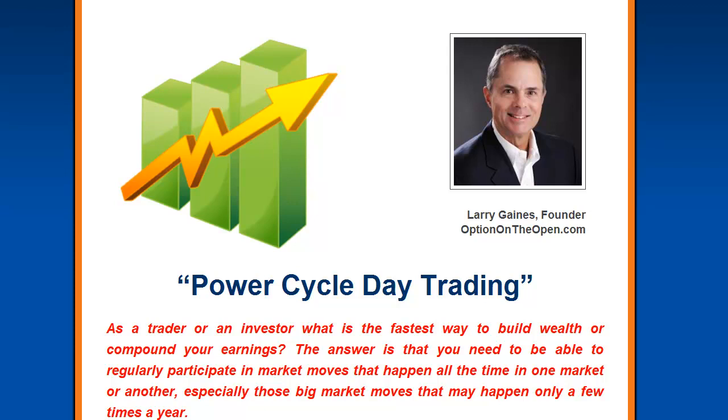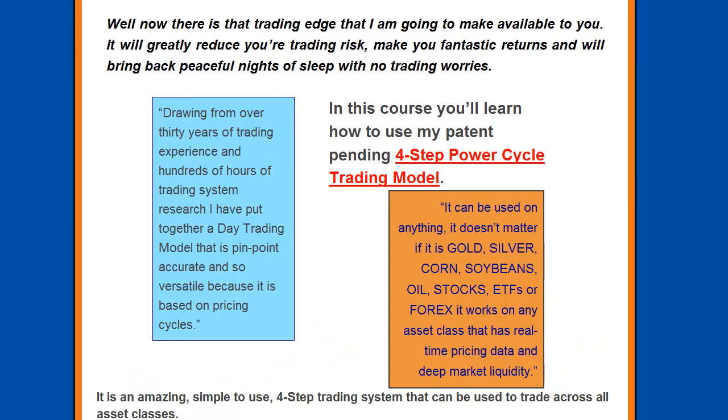what is the fastest way to build wealth or compound your earnings? The answer is that you need to be able to regularly participate in market moves that happen all the time in one market or another, especially those big market moves that may happen only a few times a year. You need to be ready and you need to be in. In order to consistently participate in these types of moves, you need to have some type of trading edge.